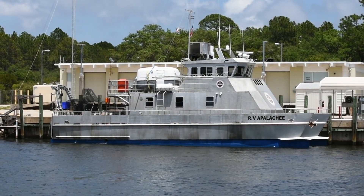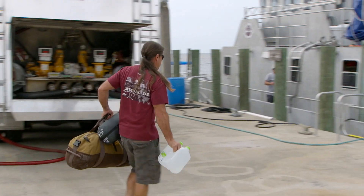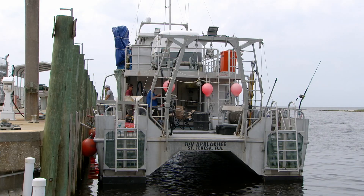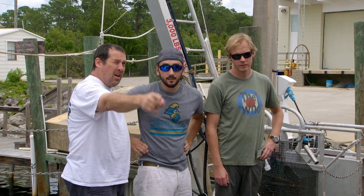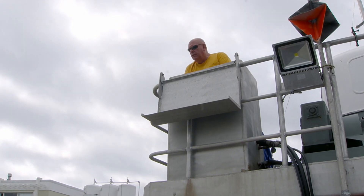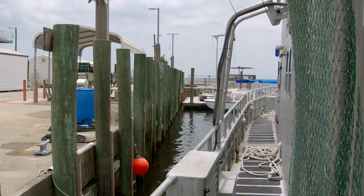In Panama City, Florida, Dean Grubbs, a world-renowned expert on the ecology of sharks, is preparing for an 18-day research cruise. He is joined by colleagues from Florida State University. The team's mission is to catch deep ocean fish living near the site of the 2010 blowout.